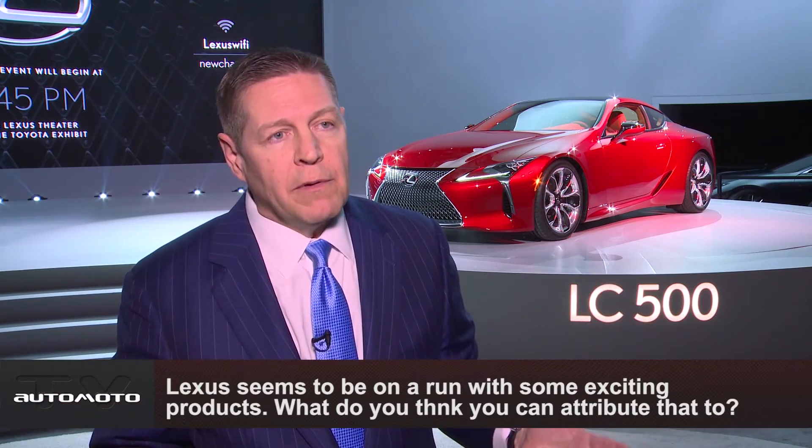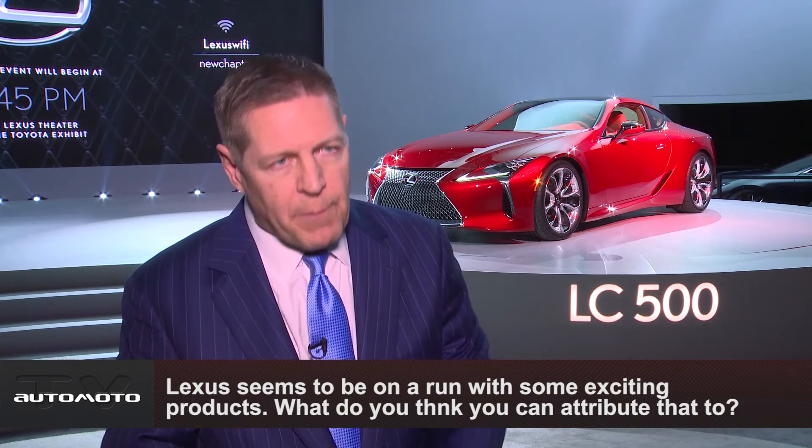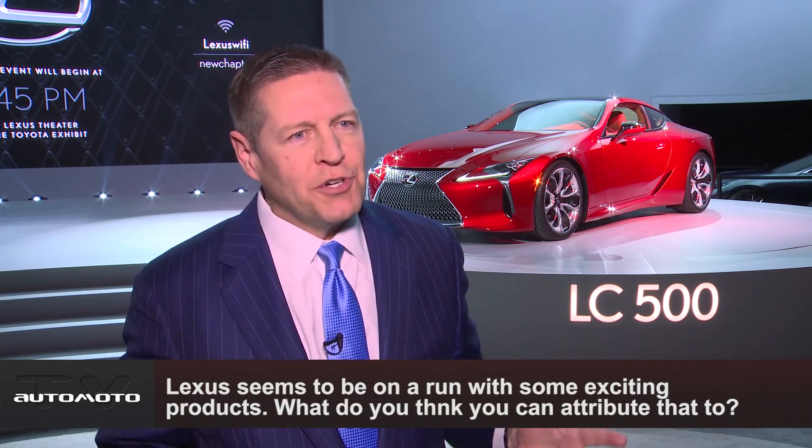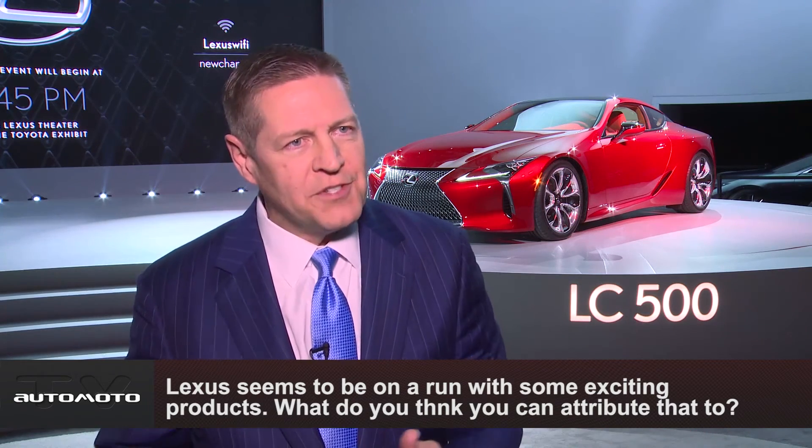We have developed a reputation for the best quality, the best customer care, and great safety — but now we're becoming an emotional brand as well. We're adding those elements to our brand, and the LC 500 is a great example of what we're going to do for the future of Lexus.